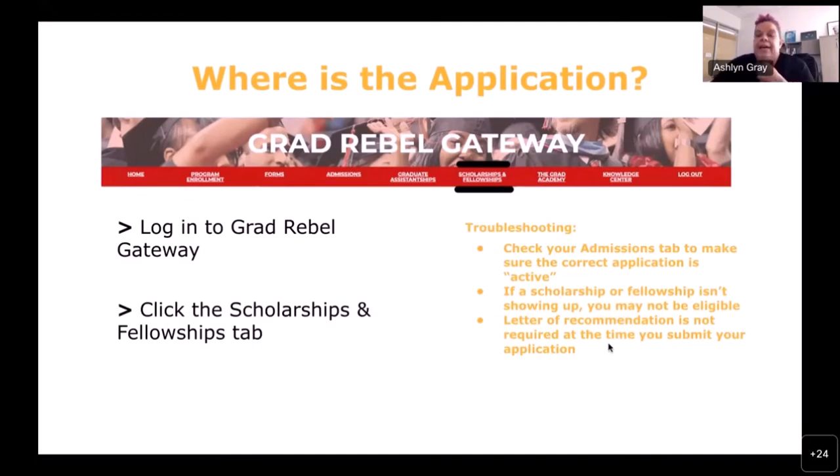The letter of recommendation is not required from you at the time you submit your application. You are required to provide a recommender who will then receive a link to submit a letter — you don't need to collect it yourself. You just need to provide an email address for the recommender.